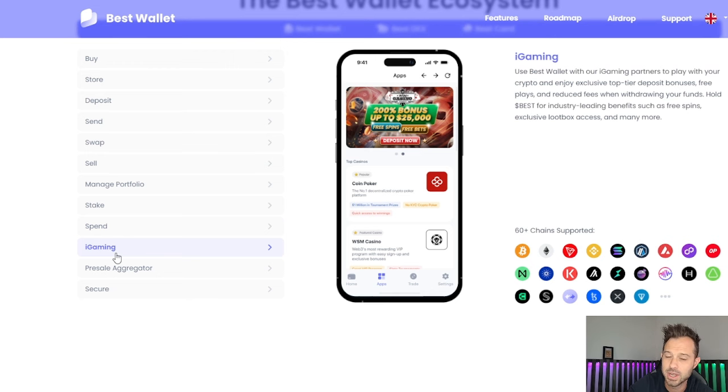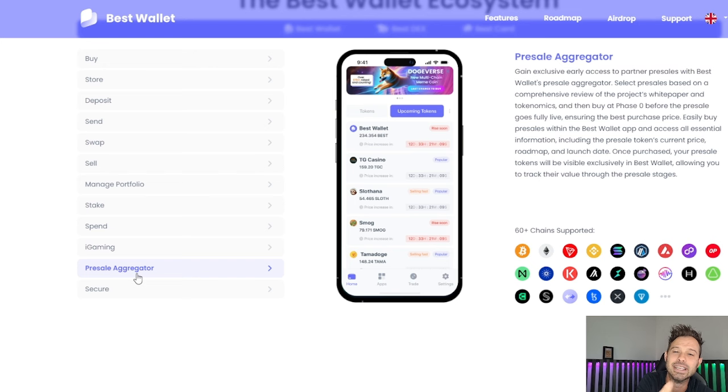They've got iGaming if you want to play some games directly through the wallet. I like this part a lot — they've got a pre-sale aggregator. We've been talking a lot about pre-sales such as Pepe Unchained, Crypto Wallstars, Flockers, and so on. You can get first-user exclusive advantages through the BestWallet app. It says exclusive early access to partner pre-sales with BestWallet's pre-sale aggregator — select pre-sales based on a comprehensive review of the project's white paper and tokenomics, and then buy at phase zero before the pre-sale goes fully live. That is an incredible opportunity if you guys are looking for the lowest price in pre-sales or looking to stake as early as possible.